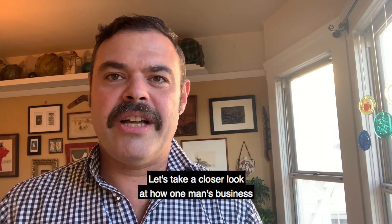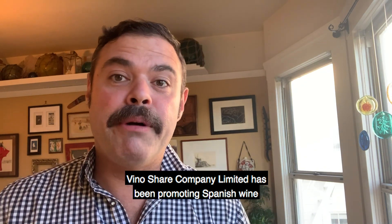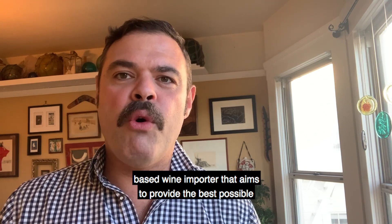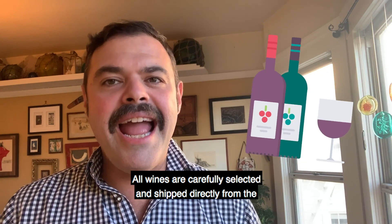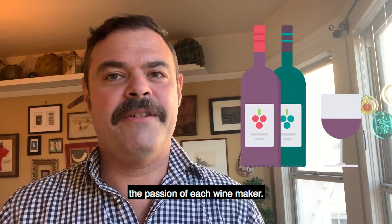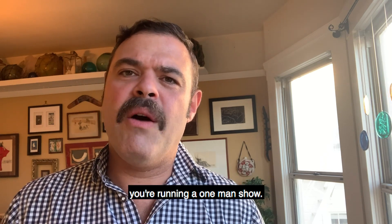Let's take a closer look at how one man's business uses Odoo to be more efficient working from home. VinoShare Company Limited has been promoting Spanish wine culture to the Asian market since 2013. It is a Hong Kong-based wine importer that aims to provide the best possible Spanish wines to its customers. All wines are carefully selected and shipped directly from the wineries. Running an import business is not easy, especially when you are running a one-man show.